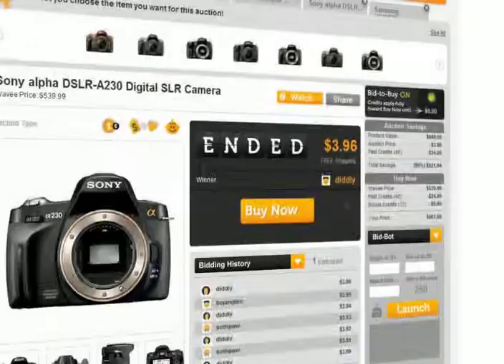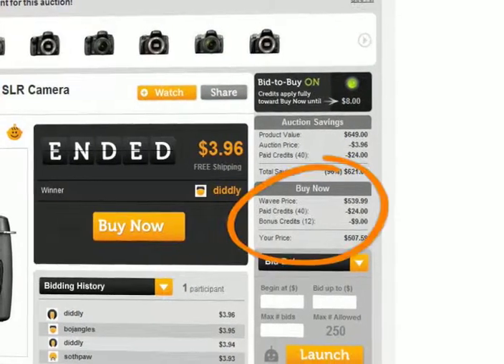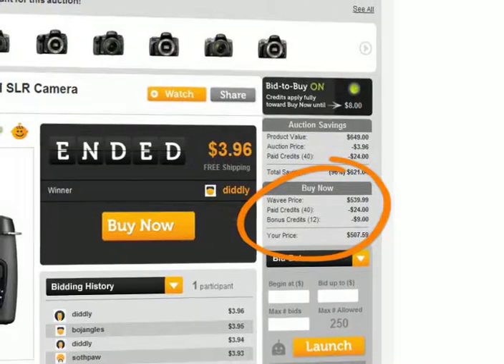Didn't win the auction? That's okay. As long as the bid to buy light is on, all of your bids and even your bonus credits count toward your Buy It Now savings.